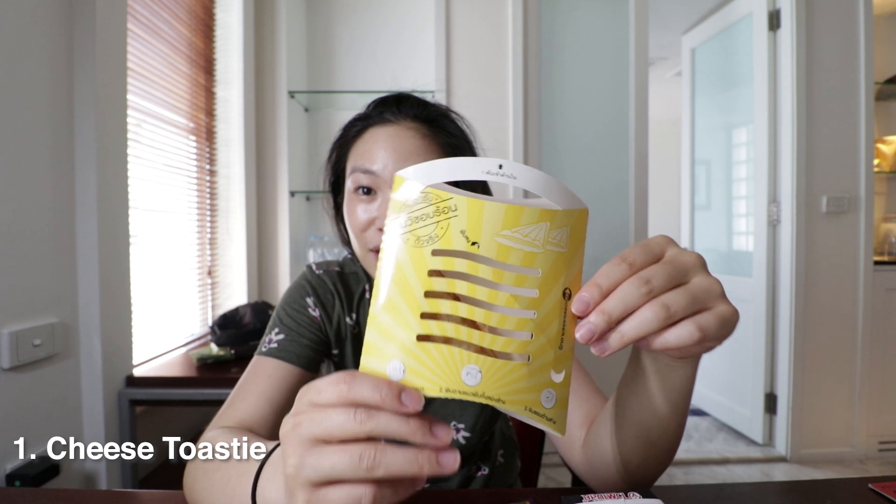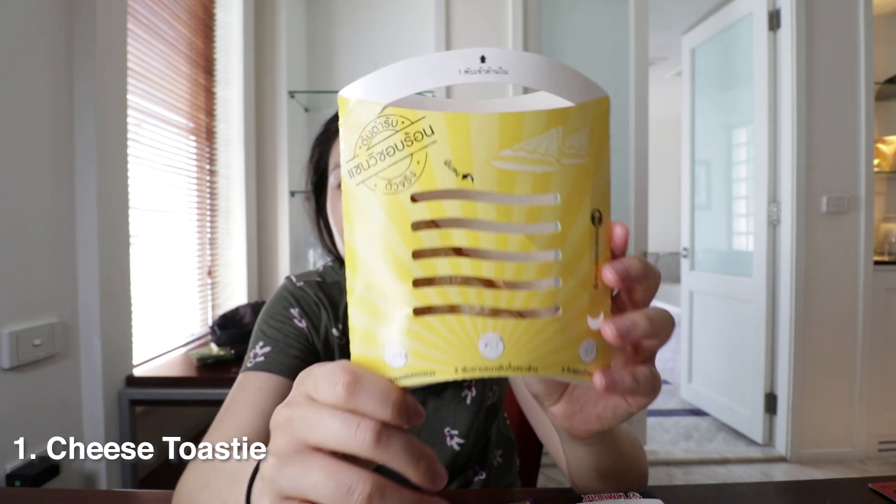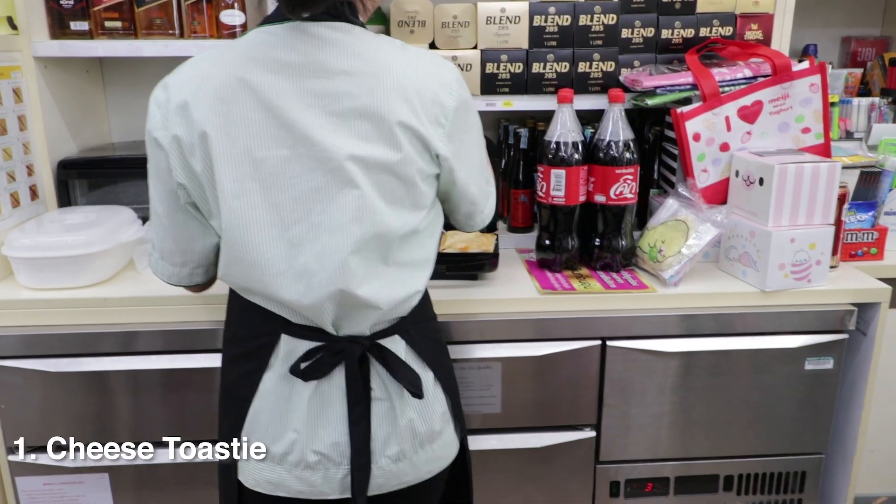Whenever I go overseas I always want to check out supermarkets and convenience stores to see what food they have that we don't have back in Australia. That's what I did with the 7-Eleven in Thailand — I found a bunch of snacks they don't have in Australia and we're gonna try them now. First up, I'm going to eat the stuff that requires eating now. There is a cheese toastie — you buy this and they heat it up for you straight away.